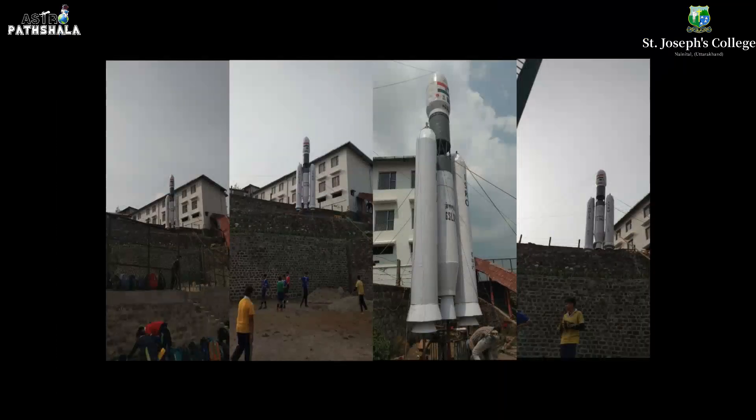We faced a lot of difficulties and failures in between. But special thanks to Mr. Avivan Nubaya and Principal Sir, Brother Hector Pinto, for their guidance and invaluable support. Team Astro Parshala would like to thank each student, staff members, Principal Brother Hector Pinto, and all team members of Astro Parshala. There are also some hidden names who gave their contribution to complete this project.